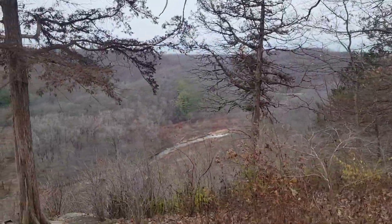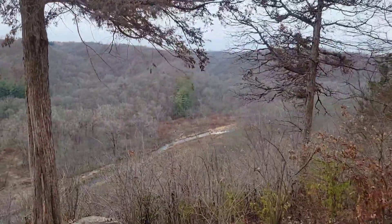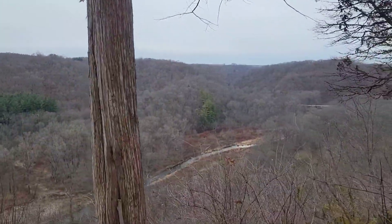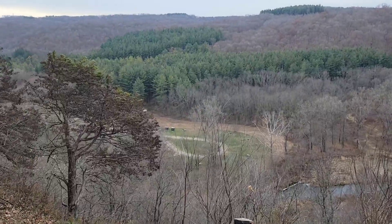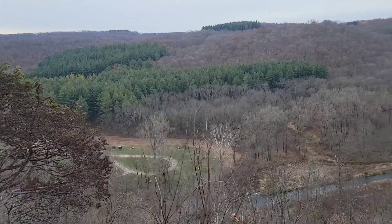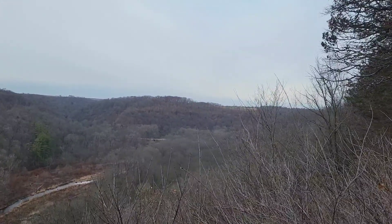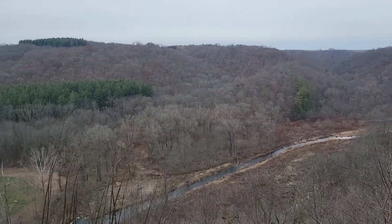There's a bunch of trees marked to get cut. I'll try to get down here without falling — that would be good. There we go.